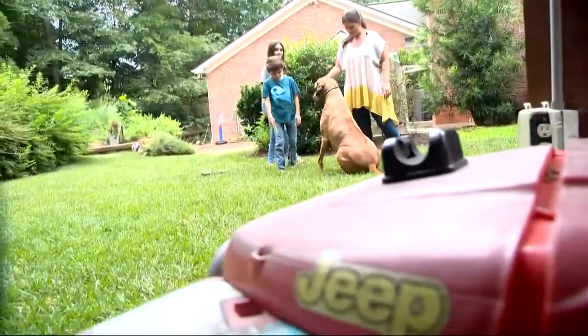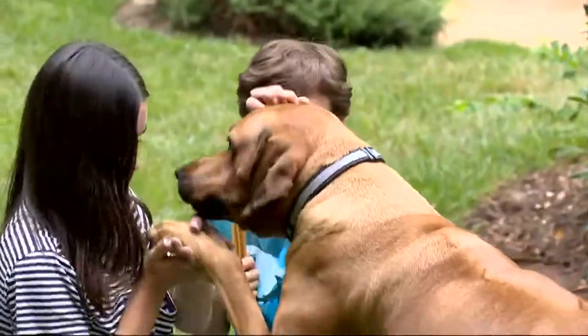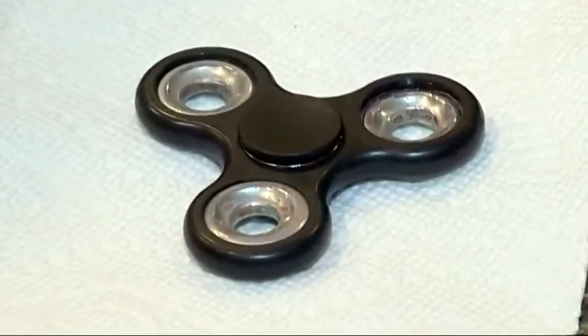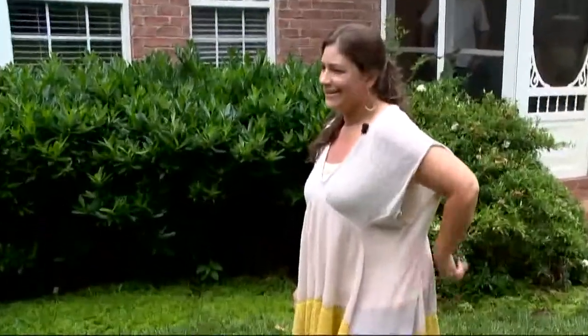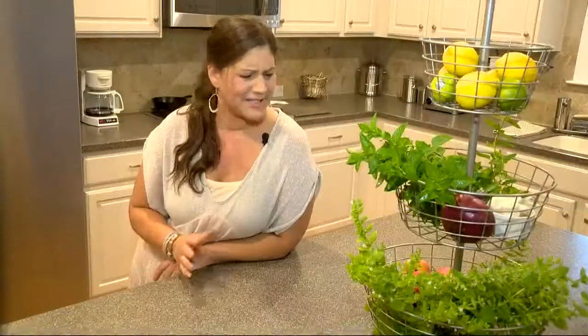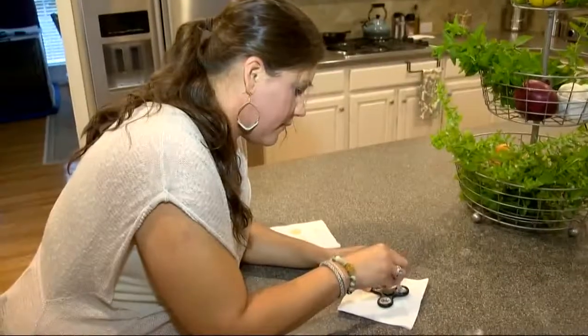Jessica Cirillo's kids love playing with their dog, but they might rather be playing with their fidget spinner. About two weeks ago, she finally broke down and got one. But now mom's getting rid of it, after a post on social media — somebody had mentioned something about lead being in them.